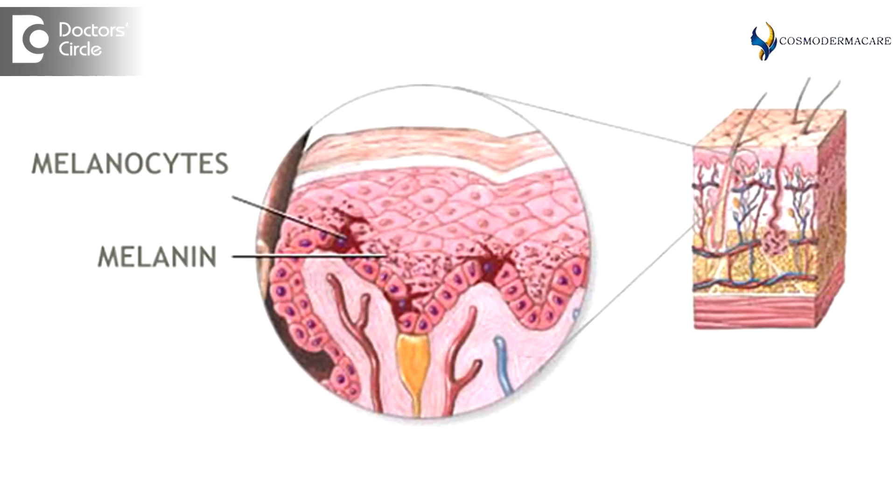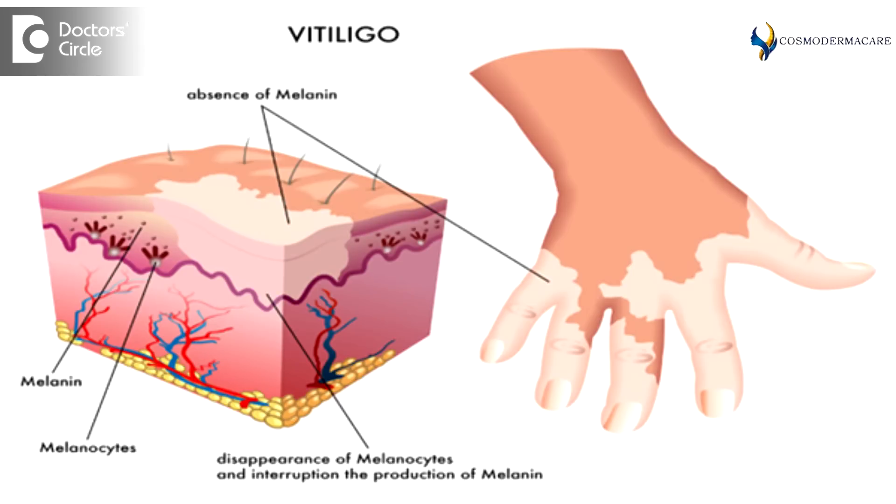The best way to increase melanin secretion in the body is by exposing to sunlight, which causes a tanning effect and increases the amount and concentration of melanin in the skin. Certain diseases like vitiligo, commonly called as leucoderma, can cause absence of melanocytes — a total destruction of the melanocytes.